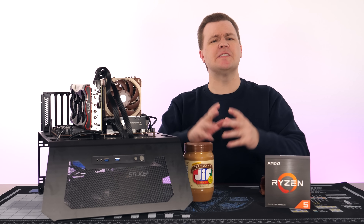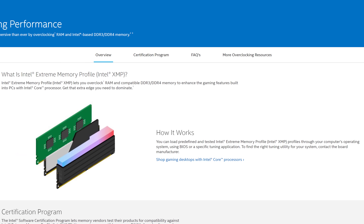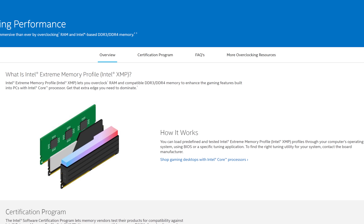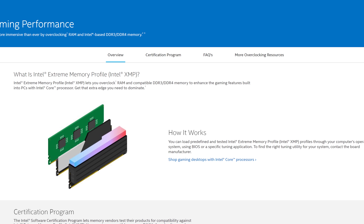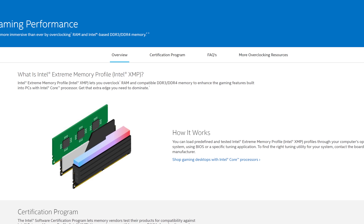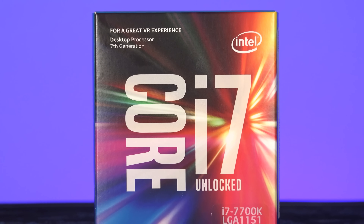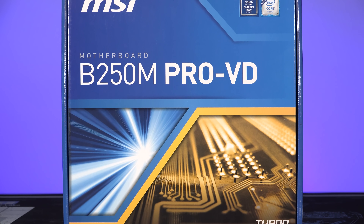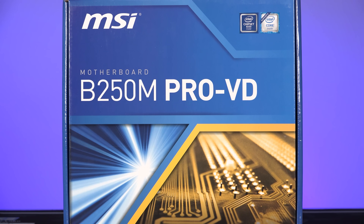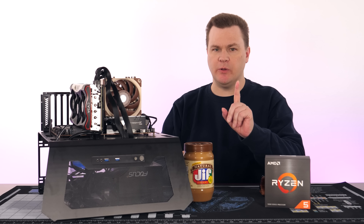Intel makes all this much, much easier. Intel's RAM support is generally better than AMD's, given they designed the XMP, or extreme memory profile, system that we all use today, and most RAM was tuned to work on Intel CPUs. If you own a 7th gen or newer Intel CPU on a 200 series or newer Intel board, any 3600 RAM kit is almost guaranteed to work. Exceptions might exist, but they will be rare ones.